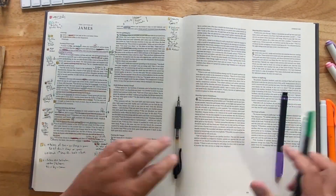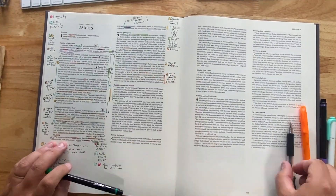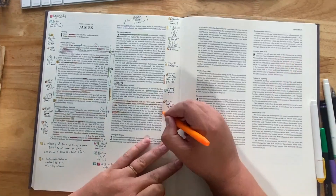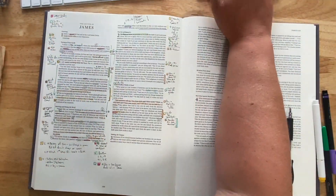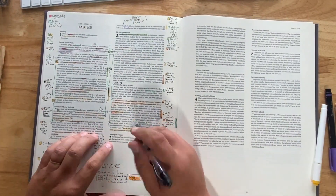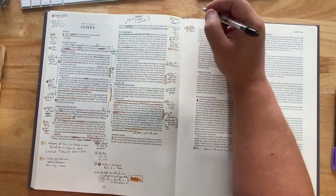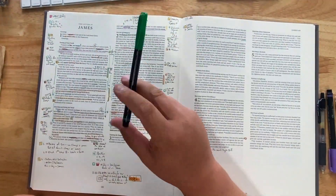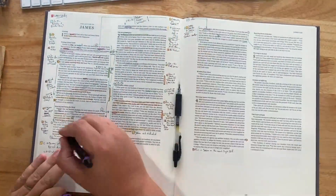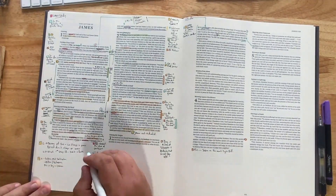There were also no cross references at all in this, and you've probably already seen in the time-lapse — there's a point where I go get my Cambridge wide margin out because I want to look at cross references. To be honest, that may be like the tenth time in my life that I've actually needed cross references and couldn't find them. I'm pretty good at remembering those on my own, but there was just one spot where I needed one, so I went and got my normal Bible out.